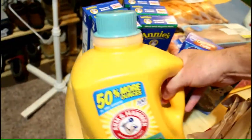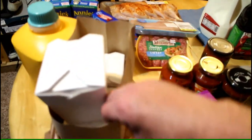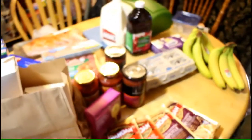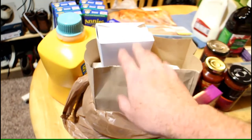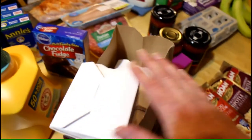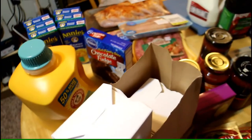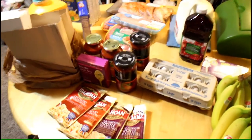We got a big thing of laundry detergent. And this is our dinner tonight — Safeway Chinese food. All together this was $68. The Chinese family meal was $20, so if you take that out, everything else was about $48. Okay guys, that's it for our grocery haul — we'll see you next time, bye!